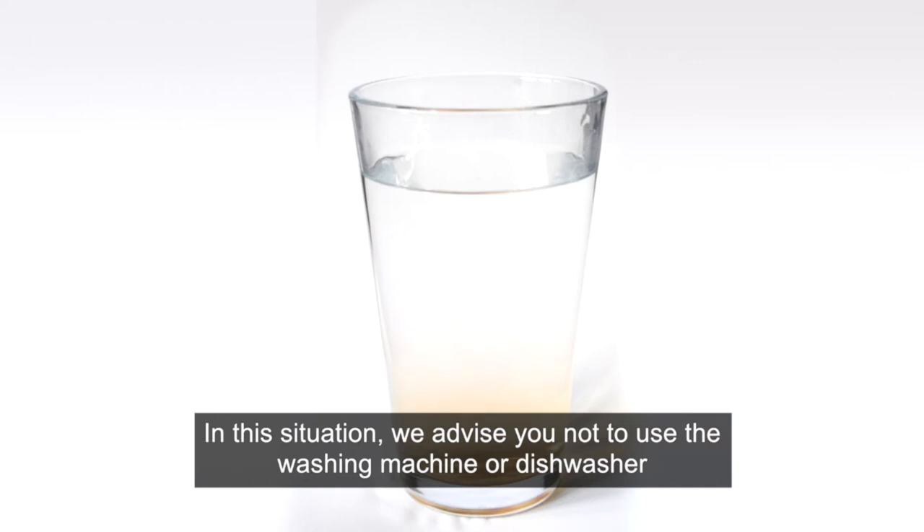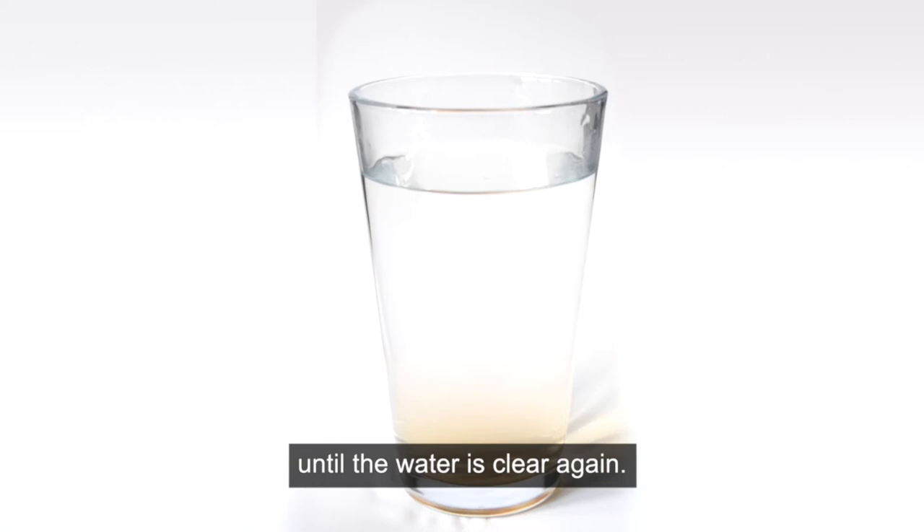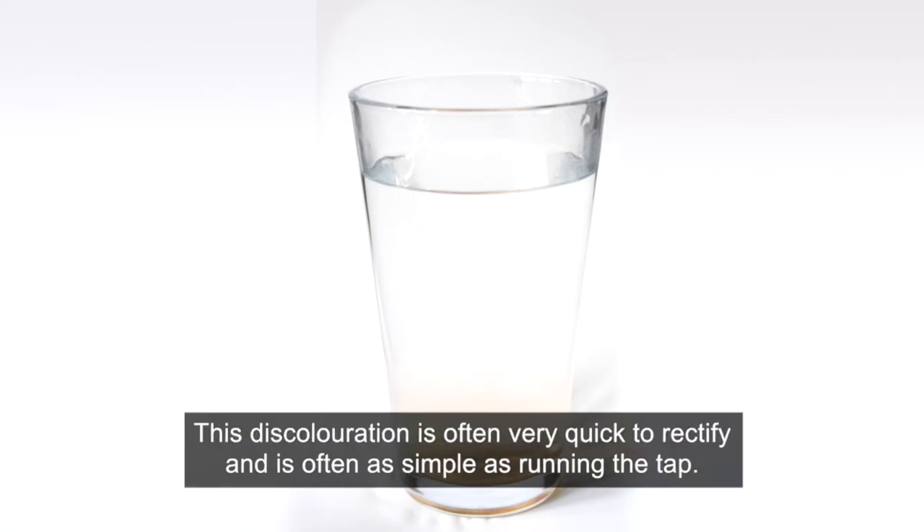In this situation we advise you not to use the washing machine or dishwasher until the water is clear again. This discolouration is often very quick to rectify and is often as simple as running the tap.